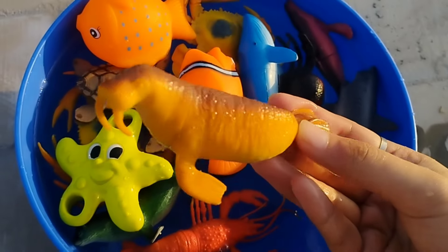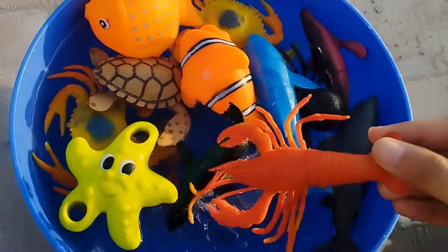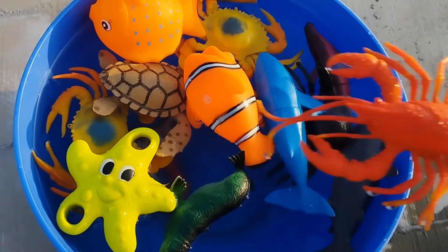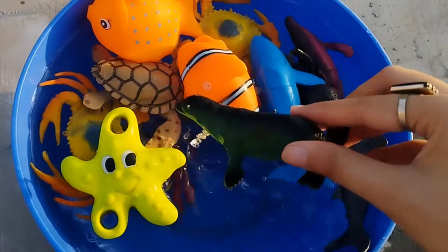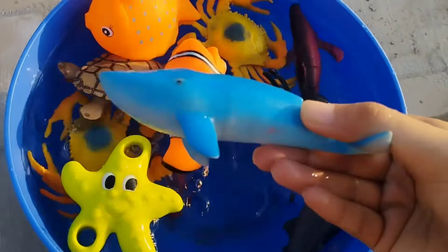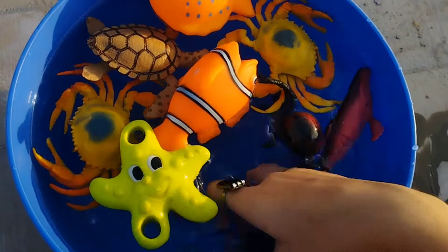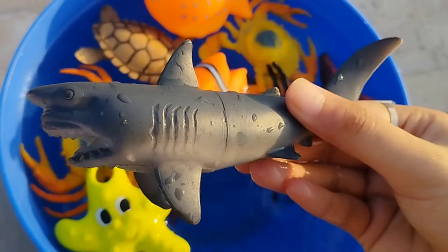This is a sea lion. A lobster. A whale. This is a whale. A shark.